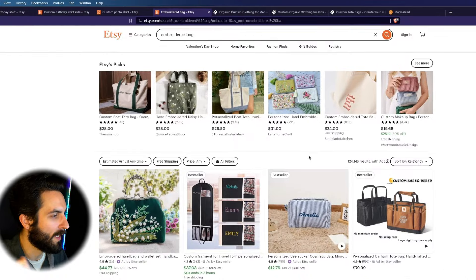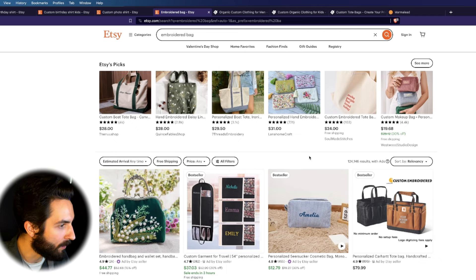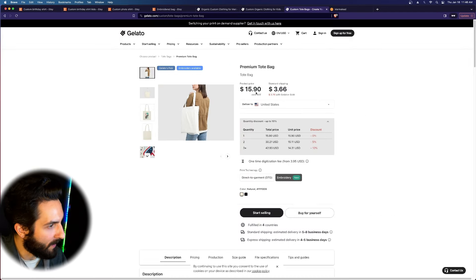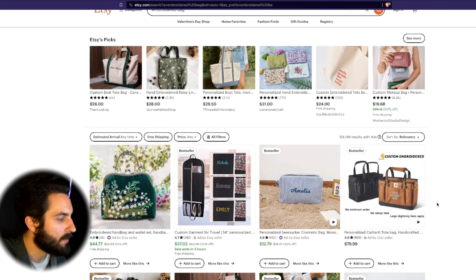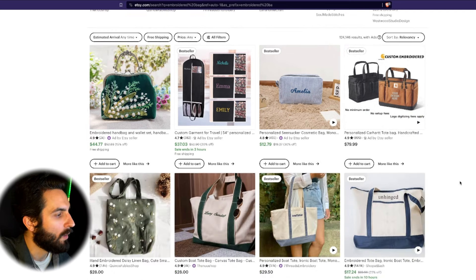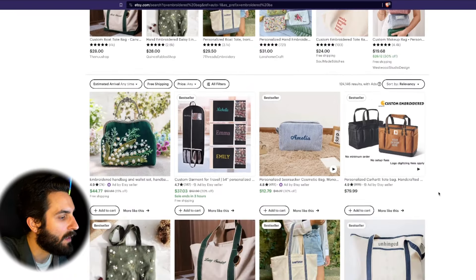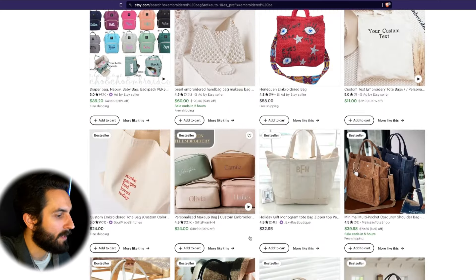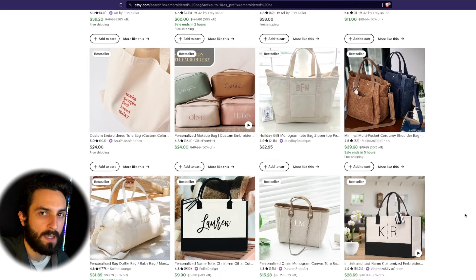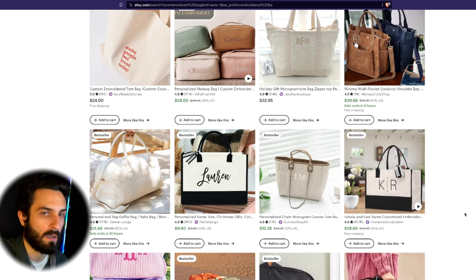The first wide open opportunity that I see with print-on-demand right now is print-on-demand embroidery bags. Gelato offers one right here — you can check that out. Over here on Etsy, when you type in 'embroidered bag,' this is what I see: there's not a clear winner on this front page. There's all different types of bags and designs. That tells us that if you come in with a unique enough design and spin on things, you can come out a clear winner.